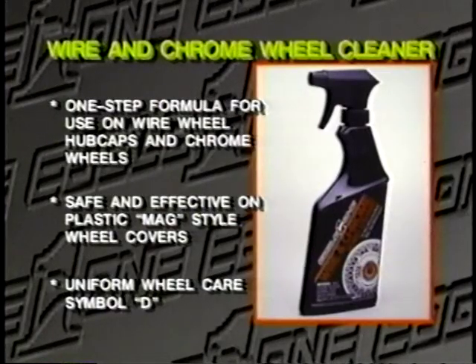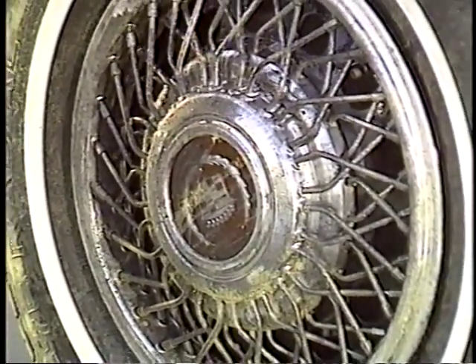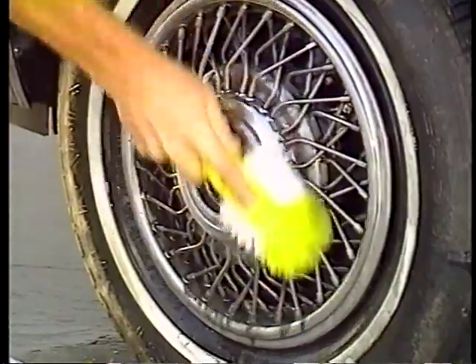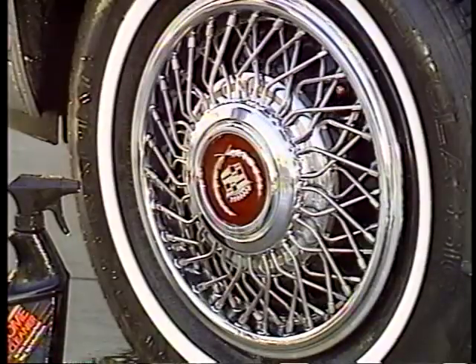We also make a one-step wire and chrome wheel cleaner, which is extremely effective for cleaning simulated wire wheels, plastic or ABS mag-style hubcaps, and chrome wheels. It should be used on wheels where the surface is readily accessible to agitation. This product is identified by Uniform Wheel Care Symbol D. Spray on, agitate with a brush, and rinse off.